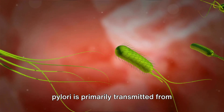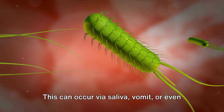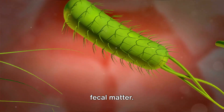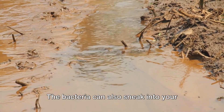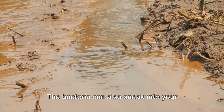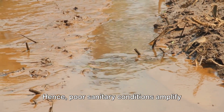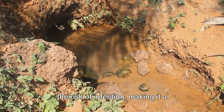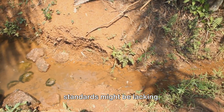H. pylori is primarily transmitted from person to person through direct contact. This can occur via saliva, vomit, or even fecal matter. Yes, it's as unpleasant as it sounds. But there's more — the bacteria can also sneak into your system through contaminated food or water. Hence, poor sanitary conditions amplify the risk of infection, making it a significant problem in areas where hygiene standards might be lacking.